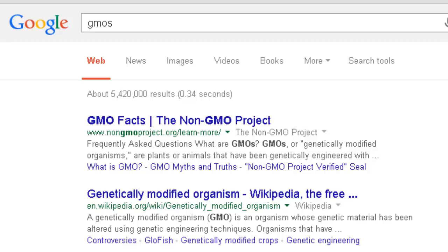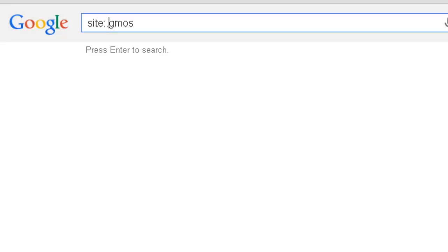You can do the same thing to search for .edu sites. Just type site, colon, period, edu.